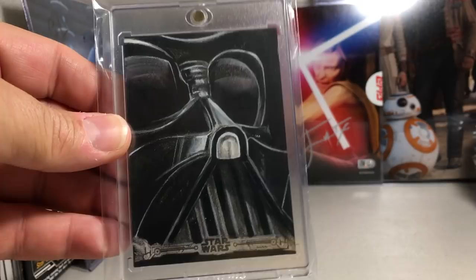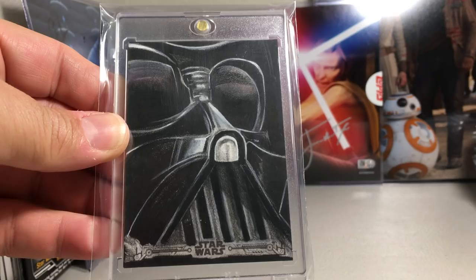This next one is really cool — I really enjoyed this sketch artist's work. It's an awesome close-up of Darth Vader and his helmet. Mohamed Jelani did that one.